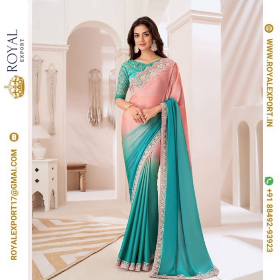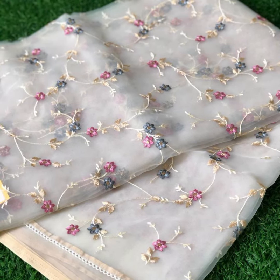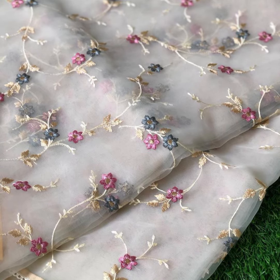Now let's add some sparkle. For a stone embroidery design, consider delicate gemstones, sequins, or beads. These embellishments can enhance the elegance and glamour of your party dress.